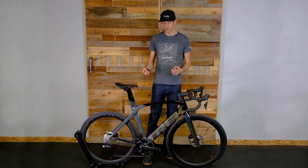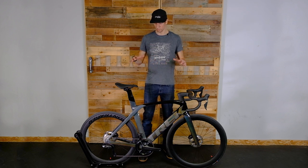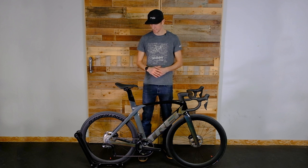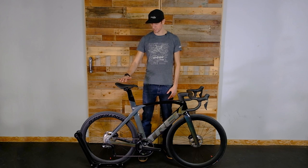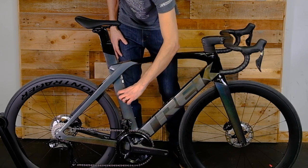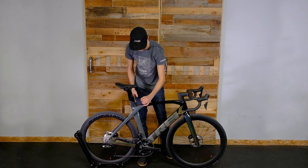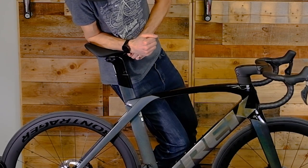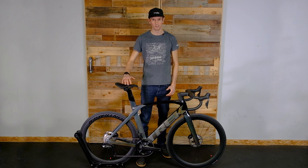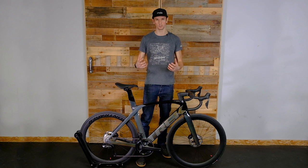One thing that sets the Madone apart from other high-end speed or race bikes is its vertical compliance — which means comfort on the bike. The seat post area is designed to flex a tremendous amount. It has this wide seat tube, but inside is actually a round seat tube made of carbon fiber. When you put pressure on it, you can see it ever so slightly flexing, absorbing vibrations from the road for a more comfortable ride.